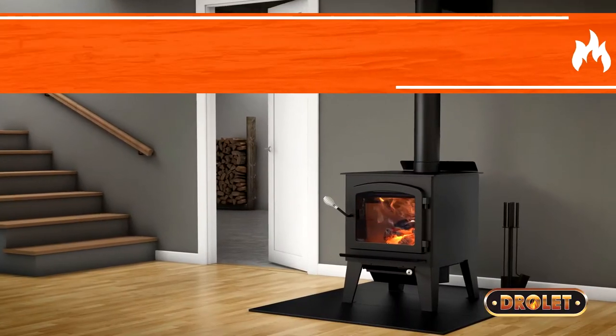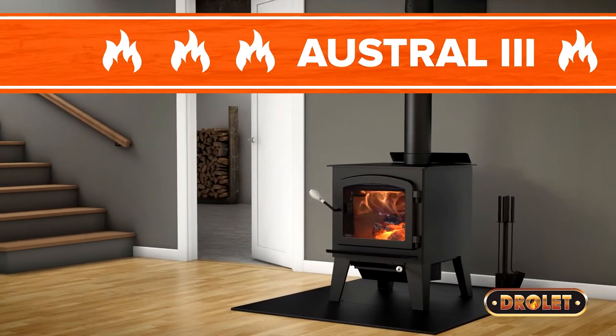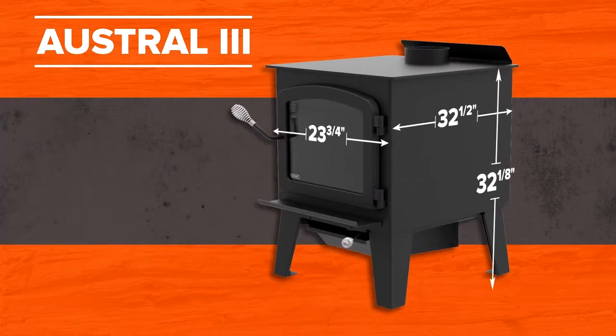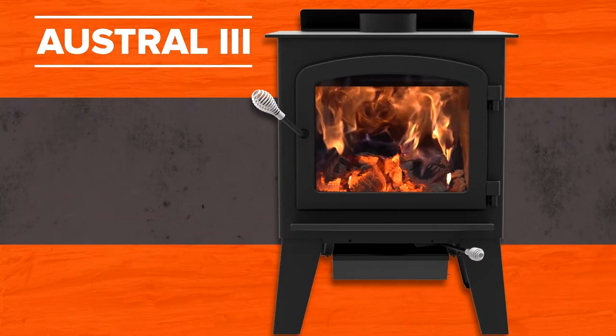The Austral 3 features straight steel legs as well as a clean, simple design. It delivers the heat and will not let you down during those cold winter days.